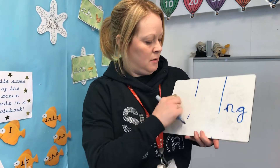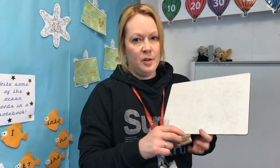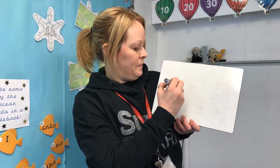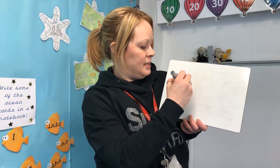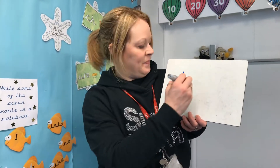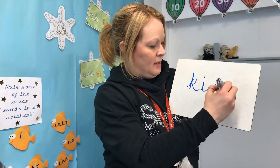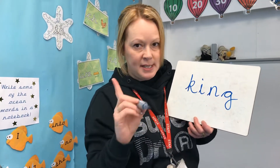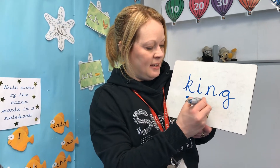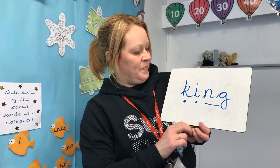Now we'll have a little go at sound buttons. The new word is king. So we need a kicking K for king. Up, down, big fat tummy and a kicking leg — K, I, NG. Do you remember how to put your sound buttons on? It's very important: K, I, NG — king. Well done.